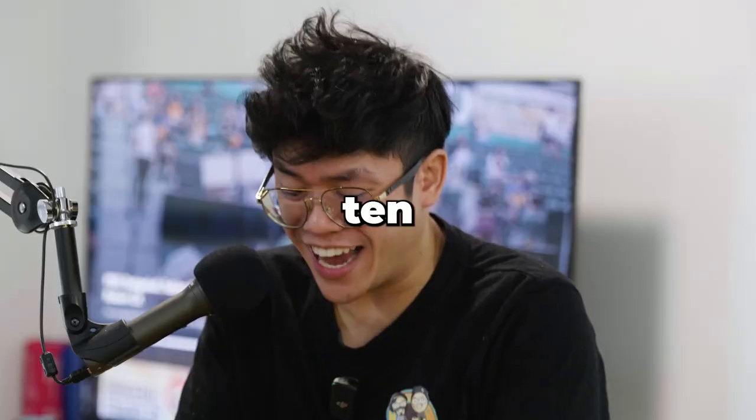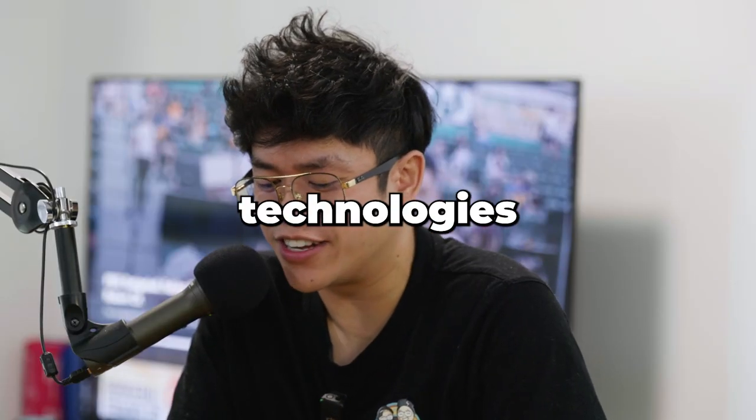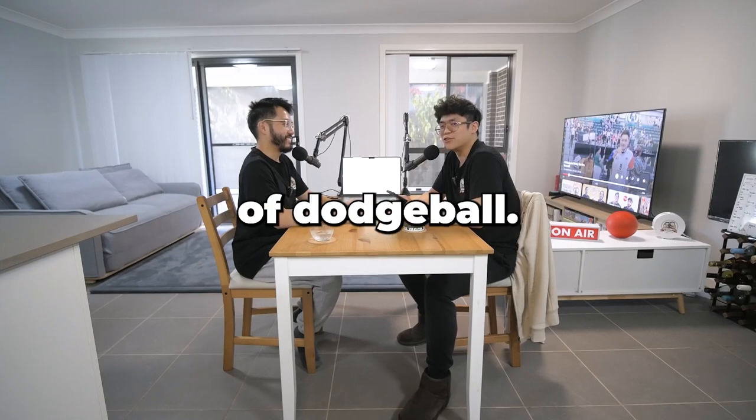We asked ChatGPT 10 futuristic cutting-edge technologies to revolutionize the game of dodgeball. And if you haven't heard of ChatGPT, just YouTube it or Google it and prepare to get mind blown.